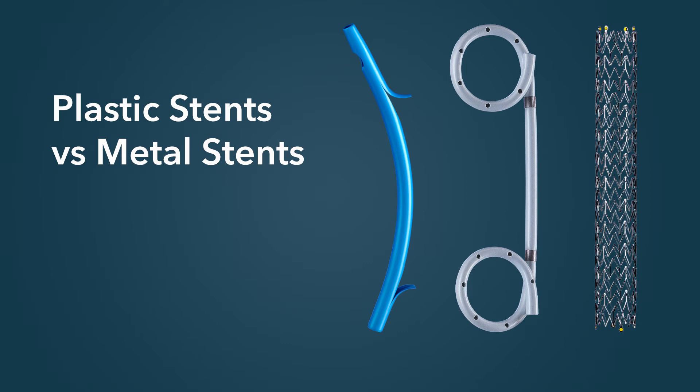An important consideration about placement of fully covered metal stents is that the stent should not block a side branch of the bile duct in which it is placed. For example, fully covered metal stents in general should not be placed up at the hilum for fear of blocking one of the main bile ducts. In addition, placement of a fully covered metal stent obstructing the cystic duct could, in some cases, lead to acute cholecystitis.